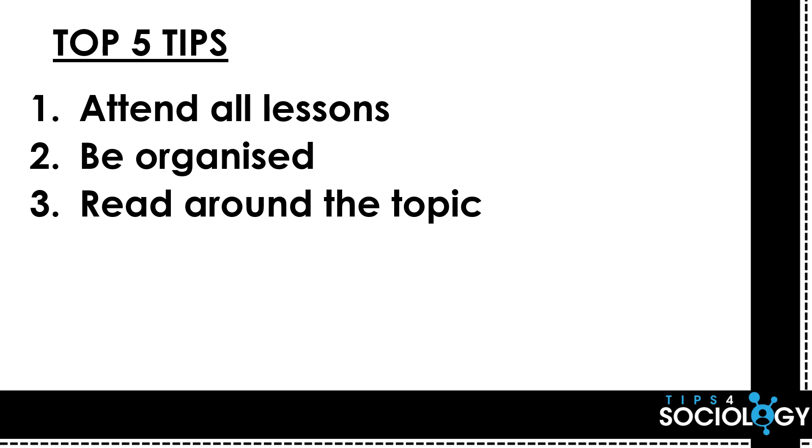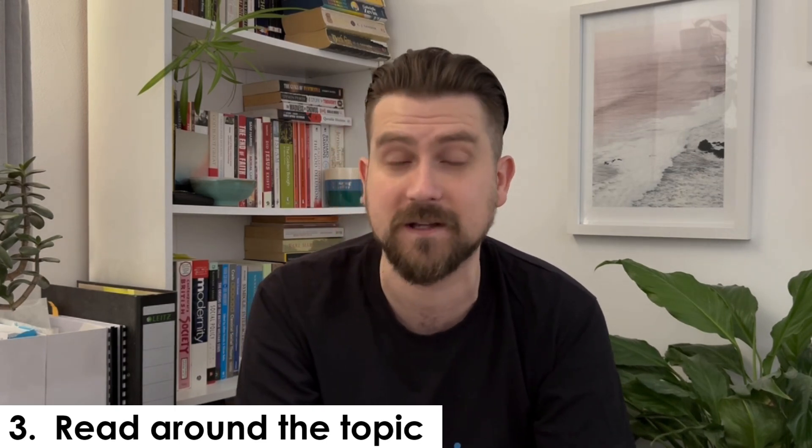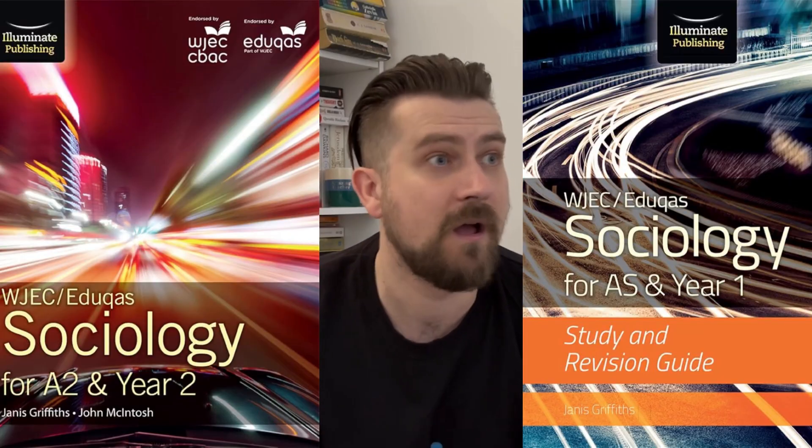Tips one and two sounded quite basic and broad and really relate to any A-level or subject you're taking — attend and be organised. However, tip three is critical for sociology and quite easy to do, and that is read around the topic. It's looking at newspapers, reading articles online, listening to podcasts and reading books that may not give you exam answers but will support those ideas and increase your interest in the subject. For those who find some topics a little bit dull, you'll need to find a way of increasing your motivation, because spending your time only in a textbook probably won't do that. Find areas of the course you find interesting and target those.